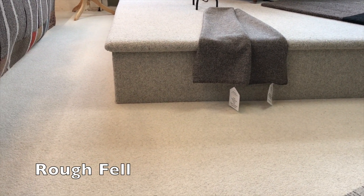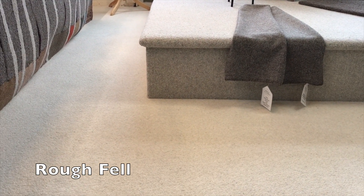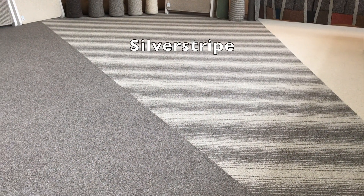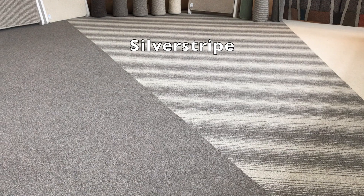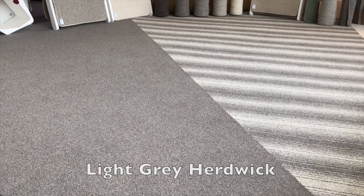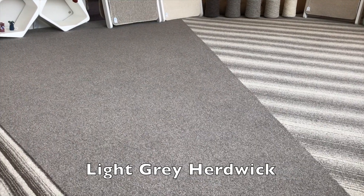All of our range is available to view at the showroom, and some of it fitted in situ, so you can really get a good idea of how it looks in a large expanse on the floor and how it feels to walk on.